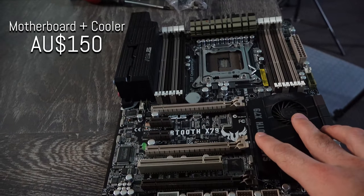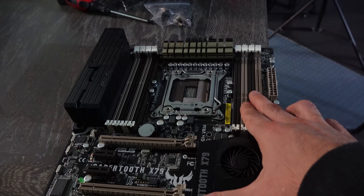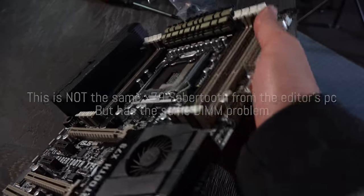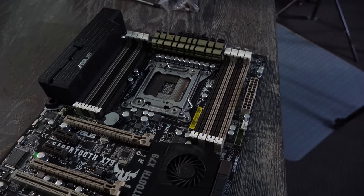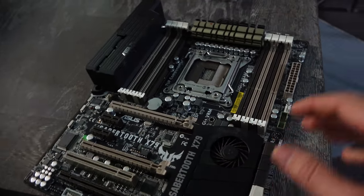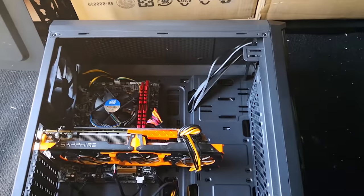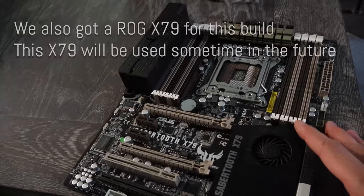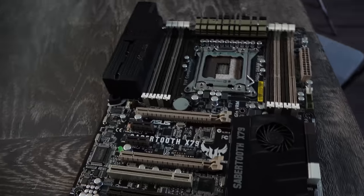He ended up throwing in a power supply for nothing — he said there's a little bit of whine, so we'll have to check that out in Can Yes Fix It. I pulled the cooler out and also got the X79 Sabertooth motherboard. I got that and the cooler for $150 Australian dollars, but it did have a little problem — some of the DIMMs aren't being recognized. Not sure if it's a common problem with Sabertooth boards, but the price for this motherboard was ridiculously good.